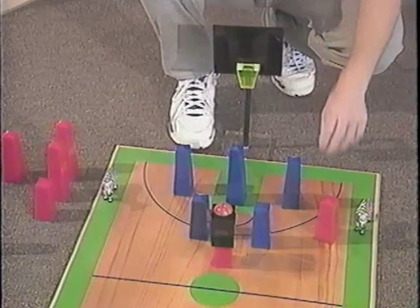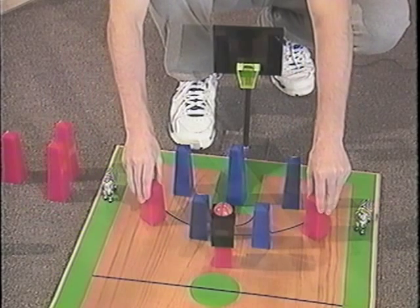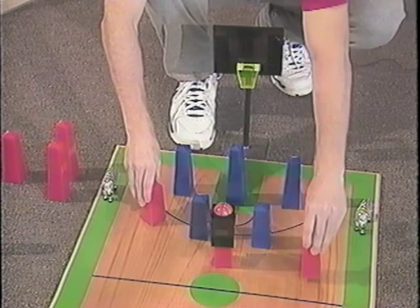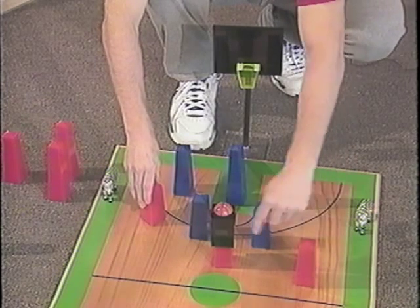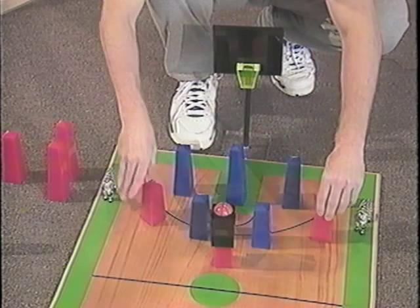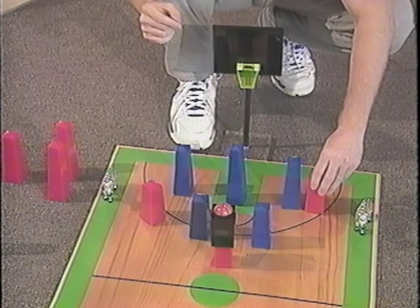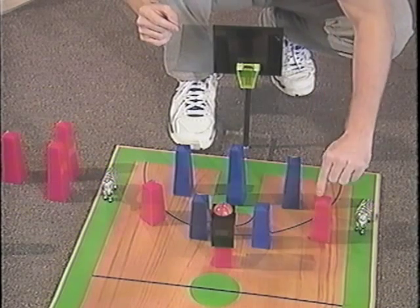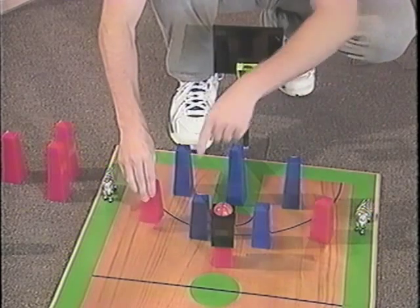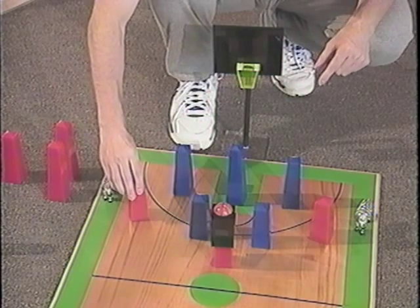Rule number three is the triangle rule. It says that the two players adjacent to the ball — and there are always two people adjacent to the ball — stand wondering where they should be. Of course, you could stand out here and say you're open for a pass, but the perfect place is in a perfect triangle with the next two defenders, where the players are equidistant from each other. On this side as well, this player stands in a perfect triangle to be in the perfect place to catch the ball.